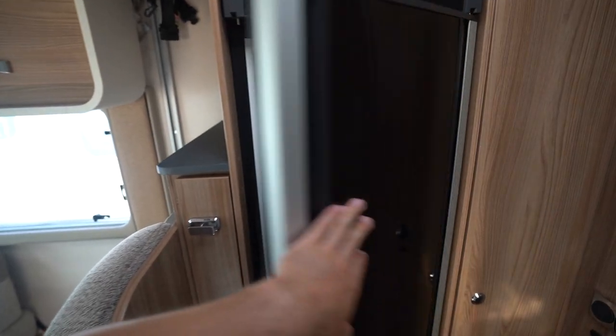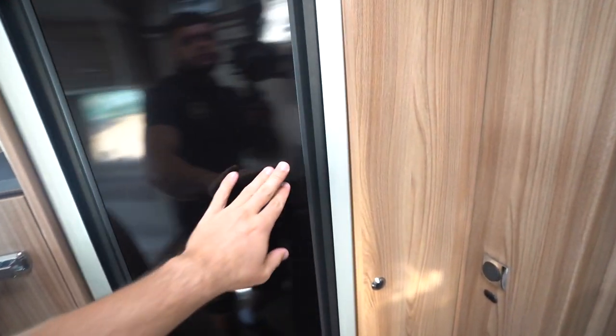What's special about this fridge is it opens from both sides. So if there's someone in your way — sometimes you can't open the door because someone's cooking breakfast — either way, you can open it from either side.